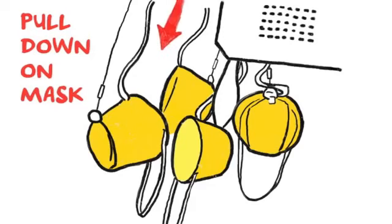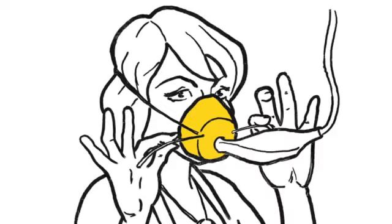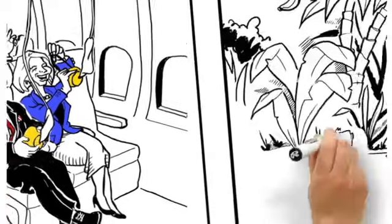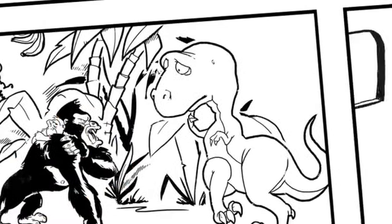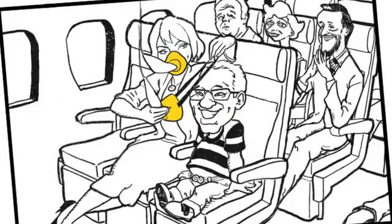We all know the drill with oxygen masks. If they fall from above, place over your nose and mouth, tighten with the elastic cord and just breathe normally. Masks are cool. We know that in nature it's animal instinct to protect your children first, but in this instance, put your mask on first. By putting your child second, you're actually putting them first.